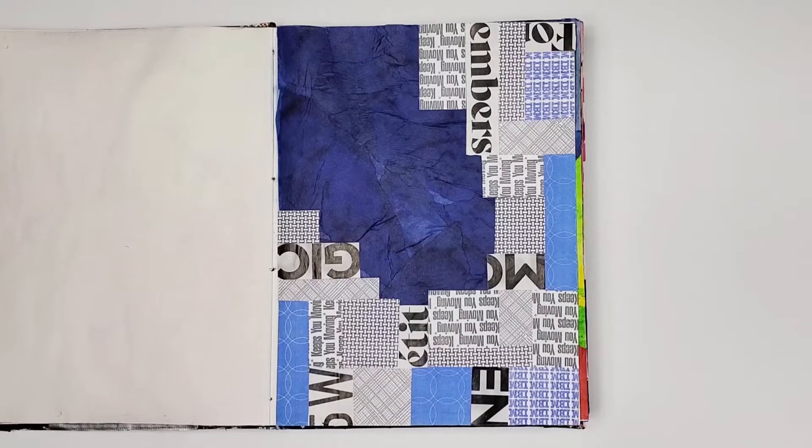Another collage using bleeding tissue paper — this is the blue right here. I started with one layer, but this is actually two layers because there wasn't enough contrast between the focal point, which is the blue, and the paper around it.